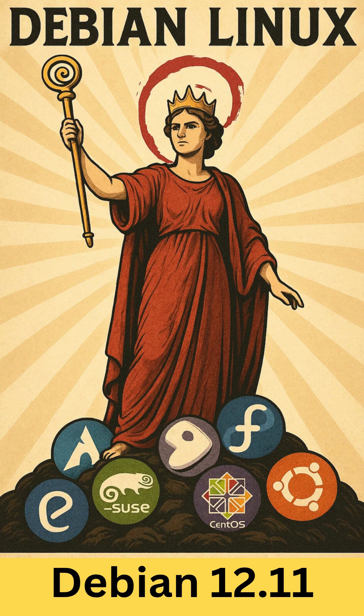Debian is one of the longest-standing and most respected Linux distributions, known for its commitment to free software, stability, and a vast repository of packages. Each Debian release is given a codename derived from characters in the Toy Story films. Debian 12 is codenamed Bookworm, and initially made its debut on June 10th, 2023.